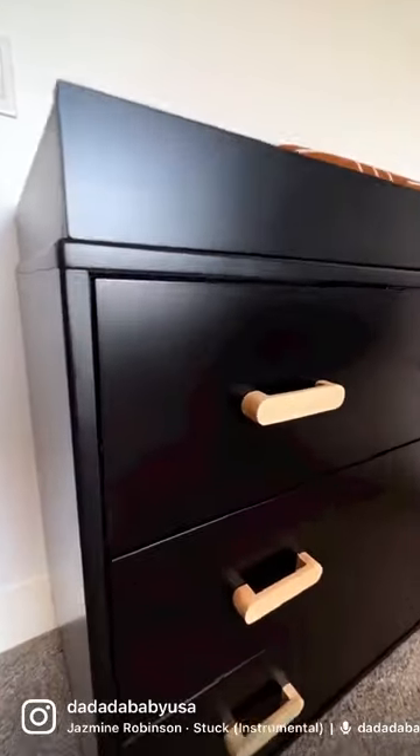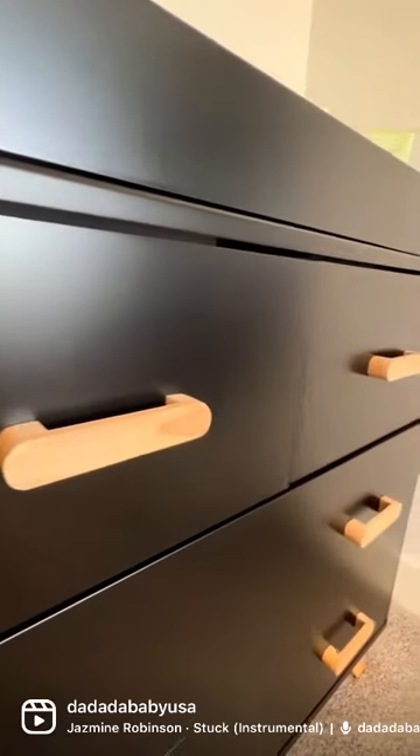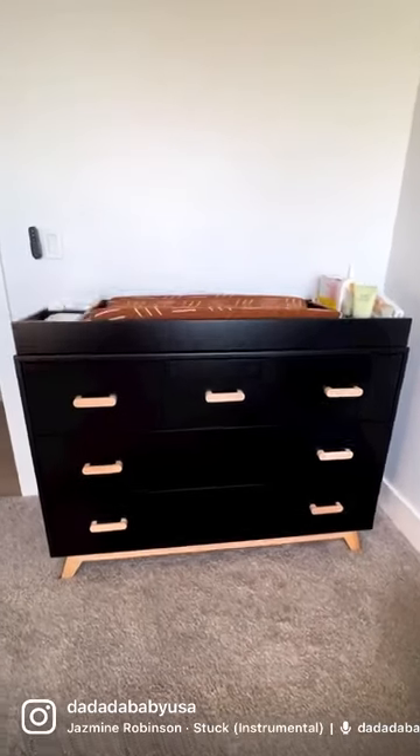Check out our new Soho 5 drawer dresser in black and natural. The all natural handles bring a modern touch to the painted black finish. The matching changing tray fits perfectly on top and comes with multiple compartments for optimal organization.